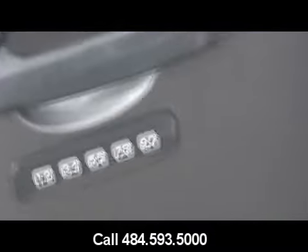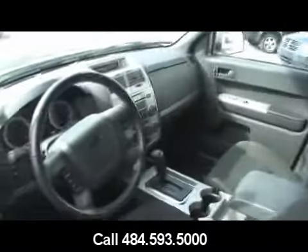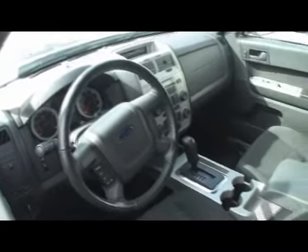It does have keyless entry — just punch in your code if you like leaving the keys in the car. Some people purposefully leave their keys in the car so they don't have to worry about losing them elsewhere.